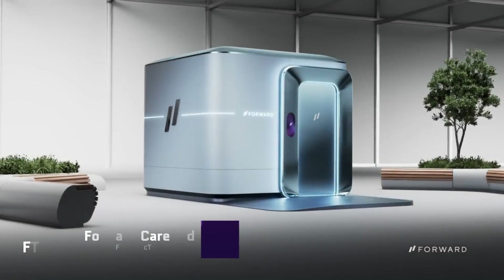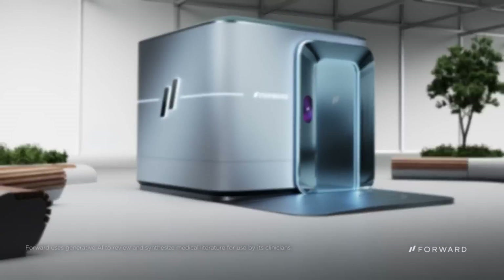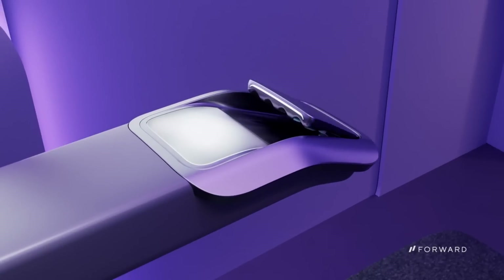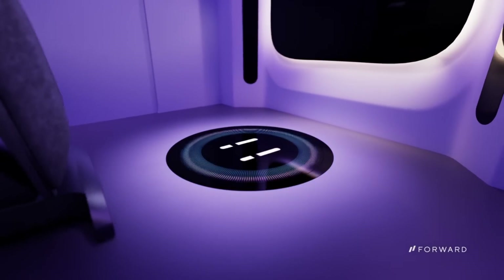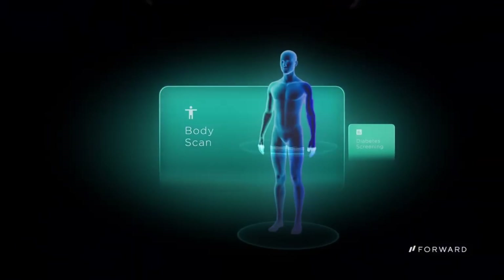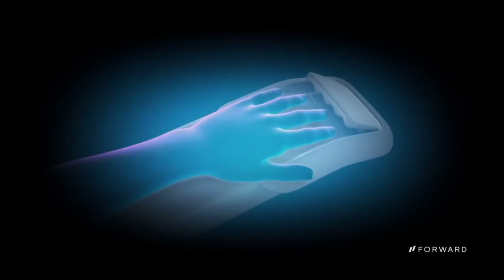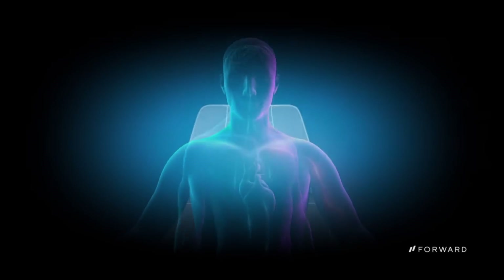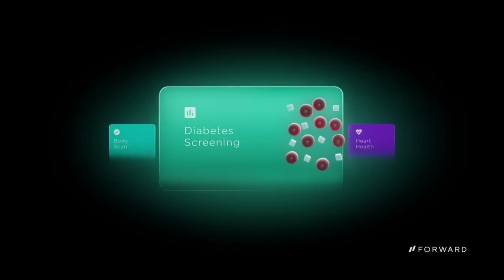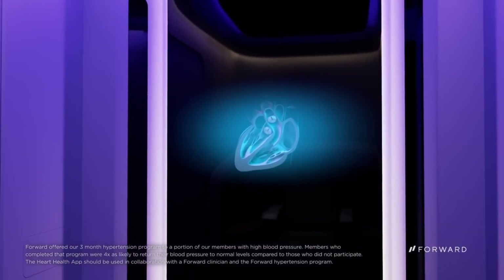Forward CarePod — a groundbreaking new way to get medical treatment — is the first AI doctor's office that combines AI with human doctors and other medical professionals. These AI-enabled pods allow users to take charge of their health journey with a fully immersive experience. As soon as a user steps foot in a CarePod, they'll have access to a suite of health apps that can diagnose and treat a variety of conditions, as well as monitor vital signs and conduct blood tests.